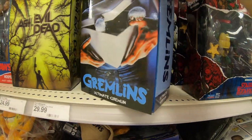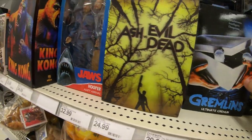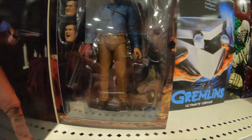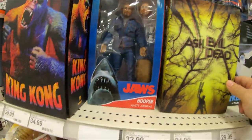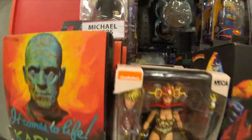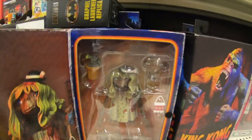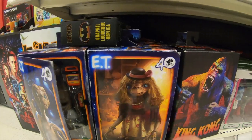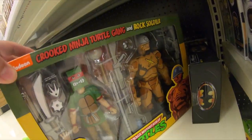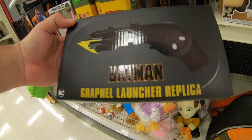Oh man, that Gremlins is awesome — that is cool. Ash vs. Evil Dead. Michael Myers. E.T. Capron Launcher Replica.